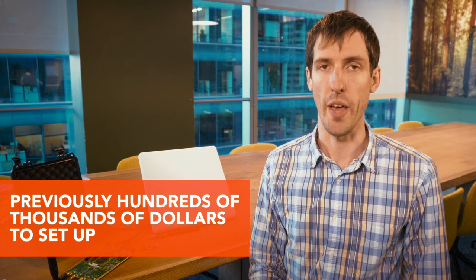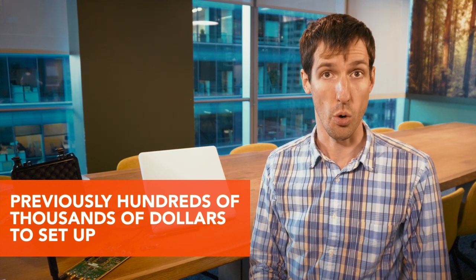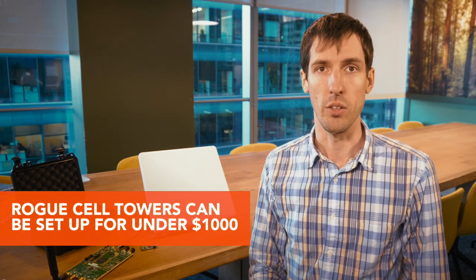Previously this used to be quite an expensive kit to set up, on the order of hundreds of thousands of dollars. Nowadays it's possible to set such a rogue tower up for even under a thousand dollars.